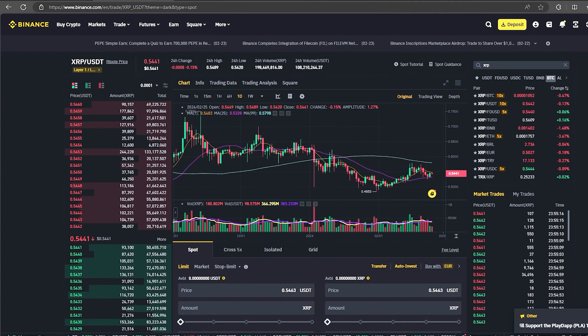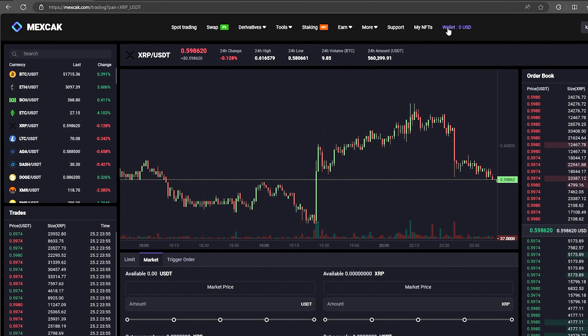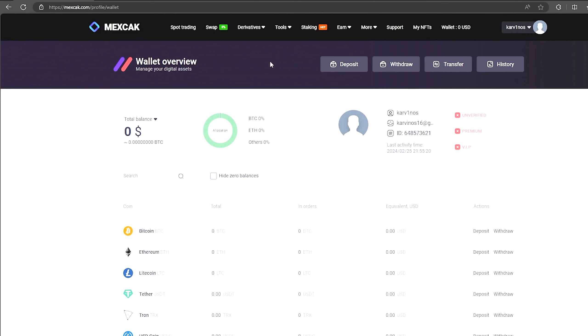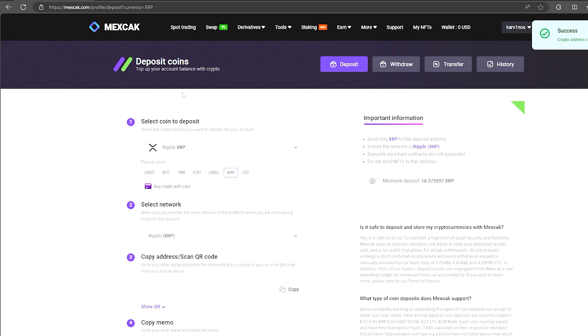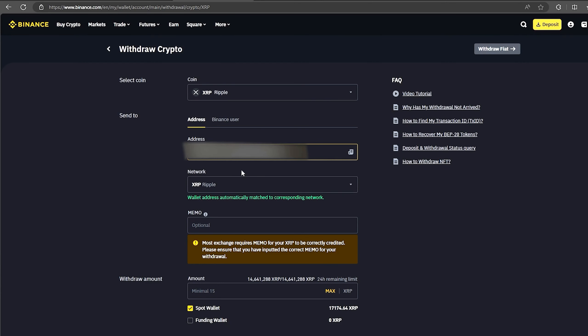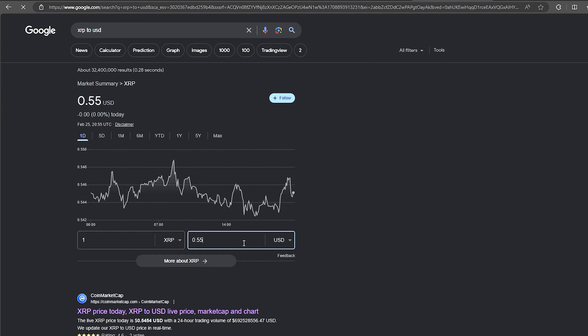The first thing we need to do is top up our XRP balance. To do this go to the wallet and click on the deposit. Here select XRP in the list and click show address. Now you copy this address and go to Binance. Since I am 100% sure of this exchange I will start with the amount $1,000, but you can top up with any amount. This is about this much at the time of recording the video.